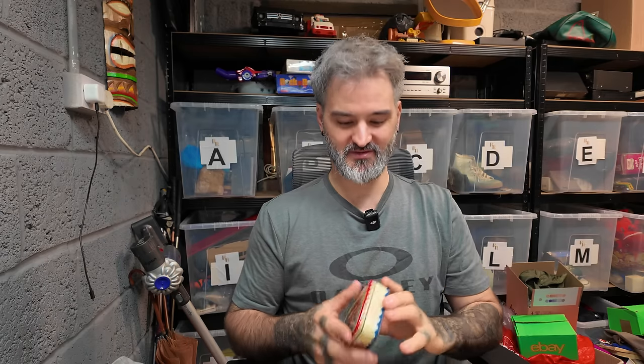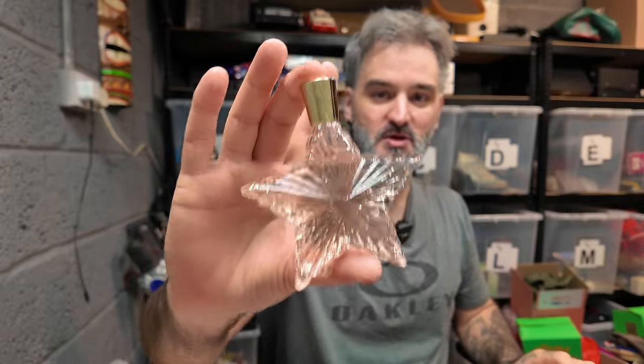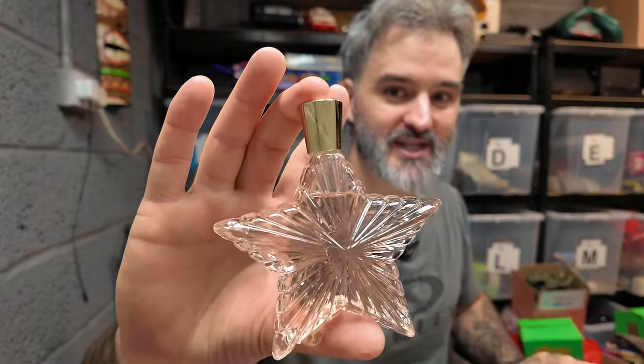First of all, £4 all in for this vintage Buckingham Palace tin - George VI. £4 all in, owes me nothing. Avon Rare Rubies - these can sell for like £12 to £15. Sold mine for £9.99. I think it's actually part of the same bundle as that tin. Owes me nothing anymore.